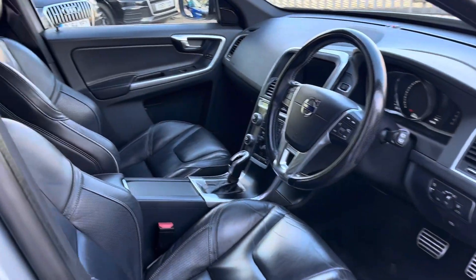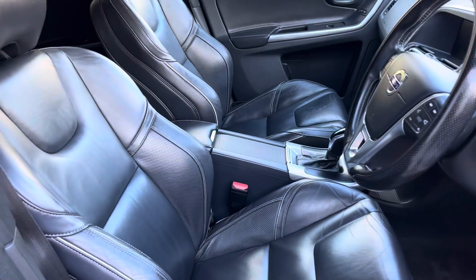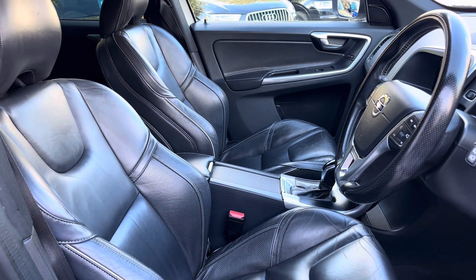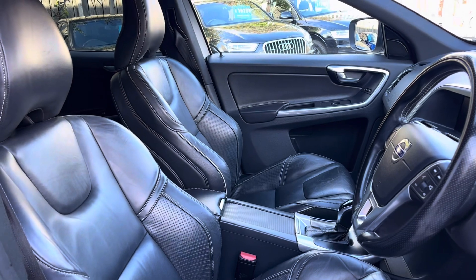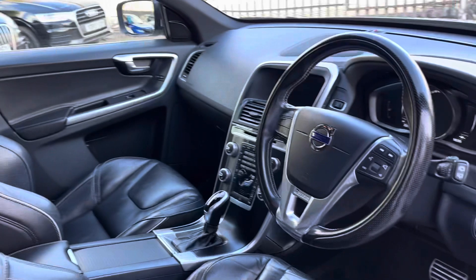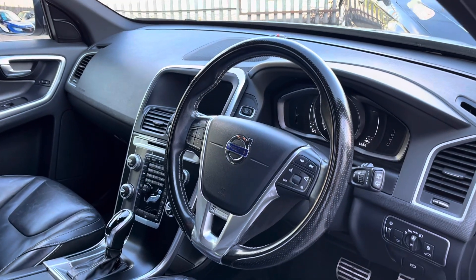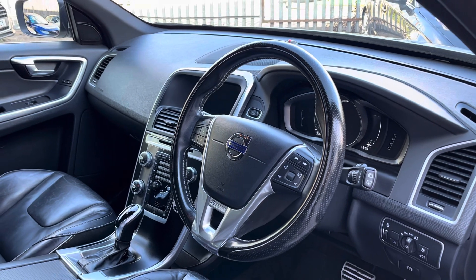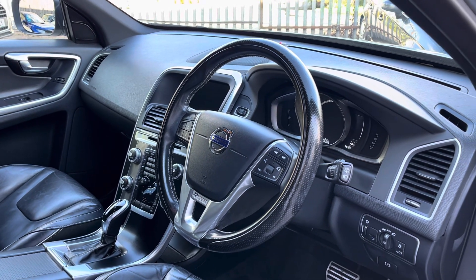The front seats — I must say — are some of the most comfortable seats I've ever sat in. I can only describe them as: if you've been out playing football, netball, rugby, or whatever, and you go home and sit down for the first time, it's like that comfortable every time. A weird analogy, but that's the only way I can think to describe how comfortable these seats are.